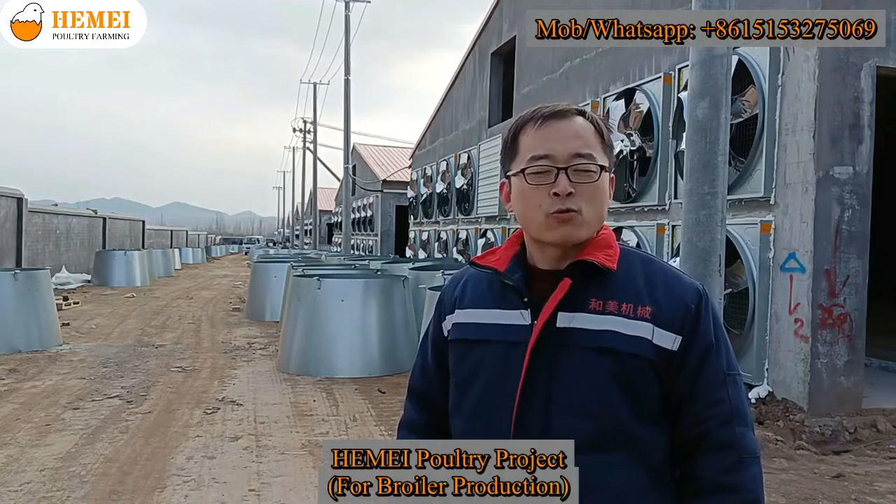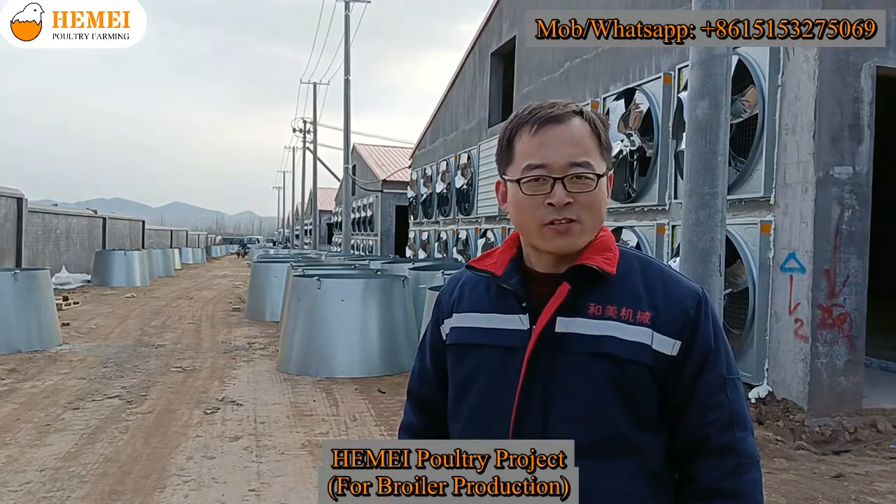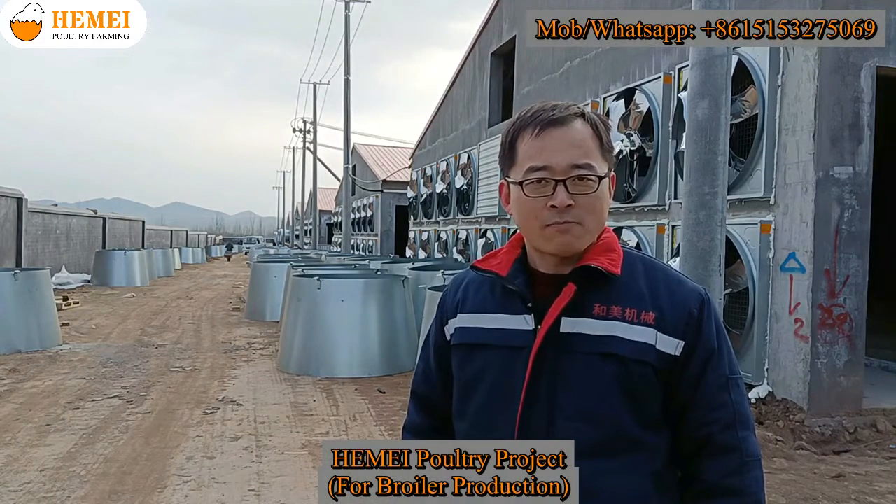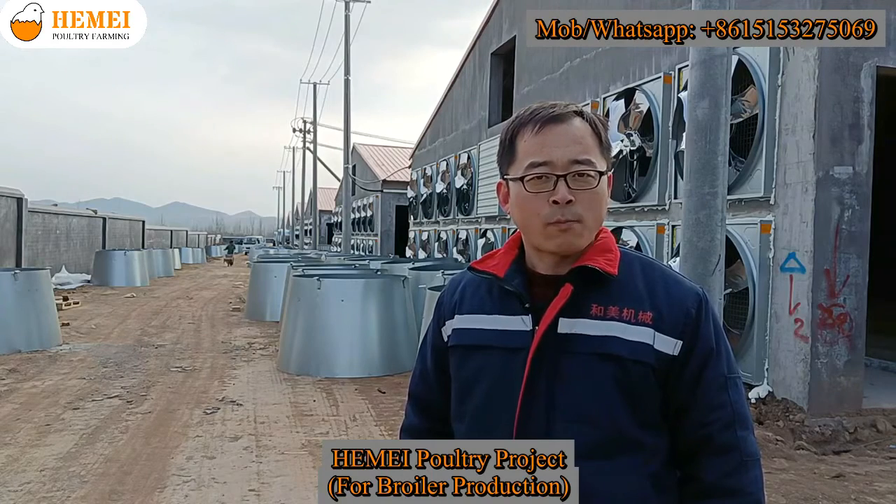Hello, this is our new poultry project. Now we are installing the ventilation fans. We will install 19 fans for each house. In hot summer, the ventilation system and cooling pad system will work together to maintain the temperature in the house. It is an effective way to provide the best living condition for the birds.